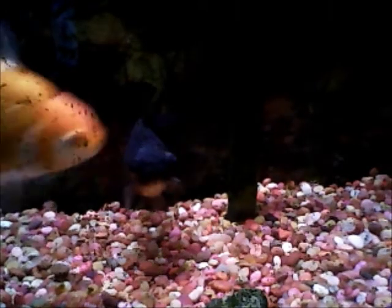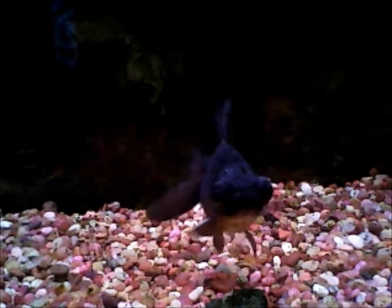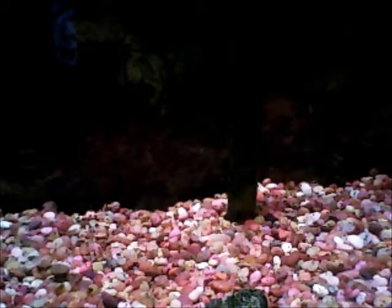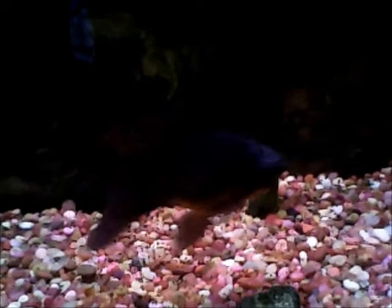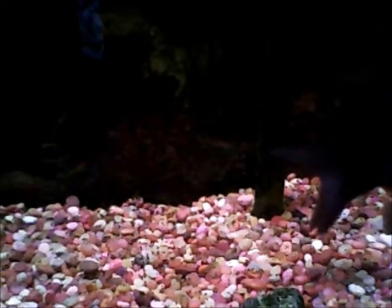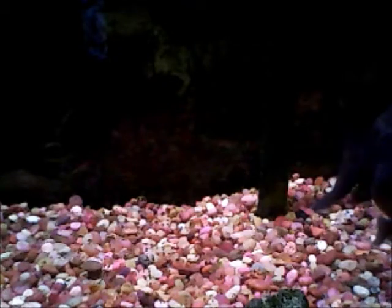I'm here to talk about a condition called velvet. You can kind of see my black moor there, where she has kind of a white film over her, and this just started like maybe a day ago. Normally velvet is a very dangerous disease because a lot of times it goes undetected.